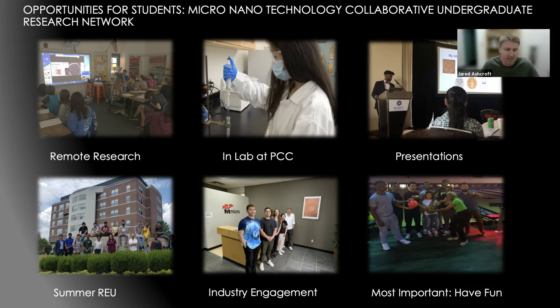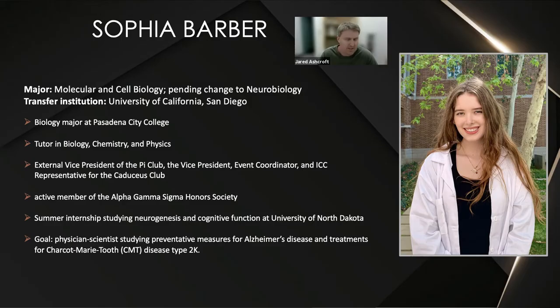Hi, my name is Sophia Barber. I'm a molecular and cell biology major at Pasadena City College. I'm going to be transferring to UC San Diego next fall and changing my major to neurobiology. I'm a biochem and physics tutor. During my time at PCC I was external vice president of the Pi Club, vice president event coordinator and ICC representative of the Caduceus Club, and an active member in the Alpha Gamma Sigma honor society. I'm currently at University of North Dakota for a summer internship in neurogenesis and cognitive function, and I hope to become a physician scientist focusing on Alzheimer's disease and Charcot-Marie-Tooth disease type 2K.